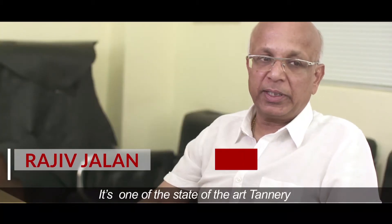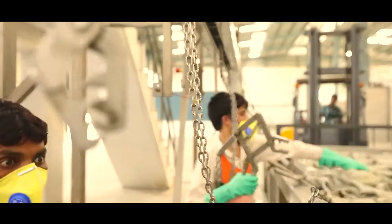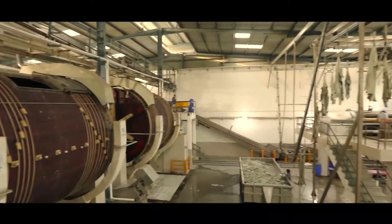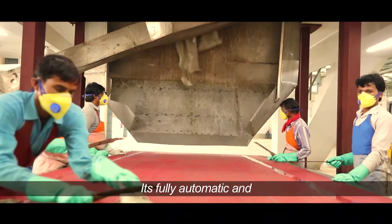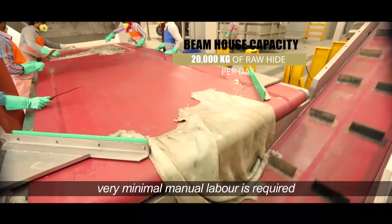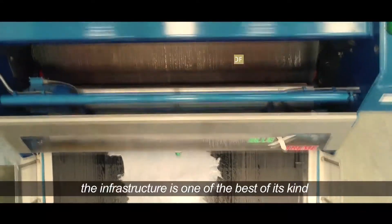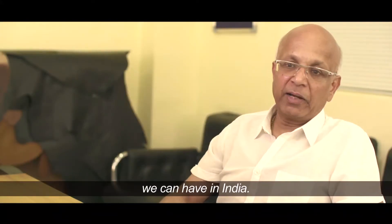It is one of the state-of-the-art tanneries built by Jama very recently. It is fully automatic with very minimal manual labor required. The infrastructure is one of the best of its kind in India.